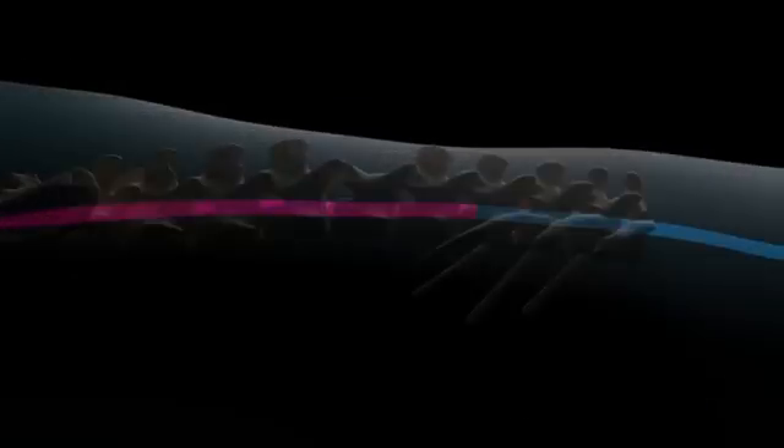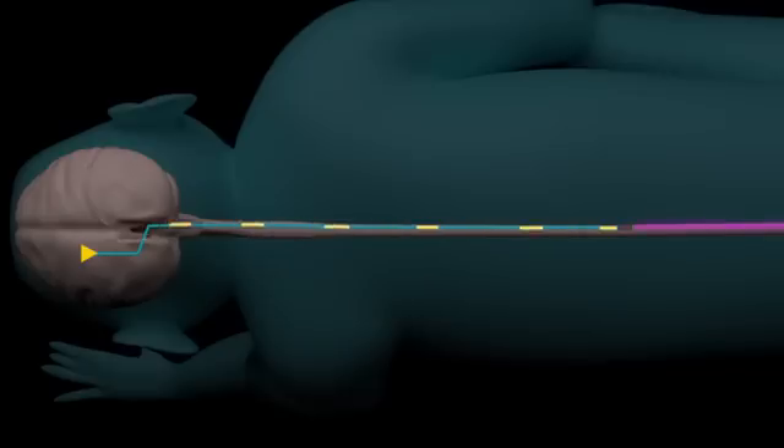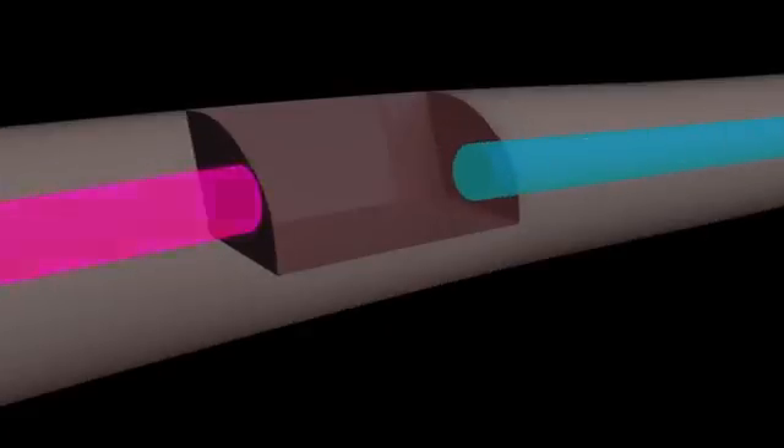If you have a lesion of the spinal cord, then the command is not going to reach the legs — it is going to stop at the level of the spinal cord lesion, and the primate is not going to walk.